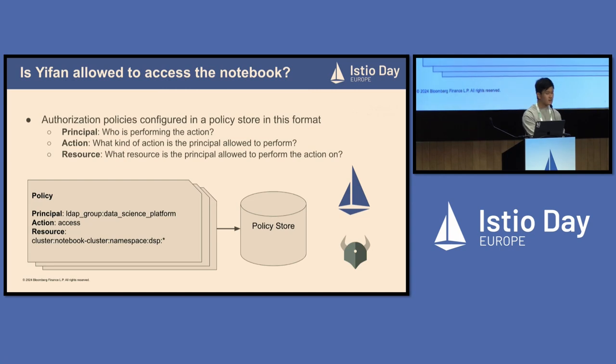So now we have addressed the first issue. The second one is: is Ifat allowed to access the notebook? This is an authorization problem. To answer this, we configure authorization policies in the principal, action, and resource format, and store them in a custom policy store. Principal means who is performing the action — typically a user or role account. Action means what kind of action the principal is allowed to perform, for example read or write. Resource means what resource the principal is allowed to act on — typically a Jupyter notebook in our case.